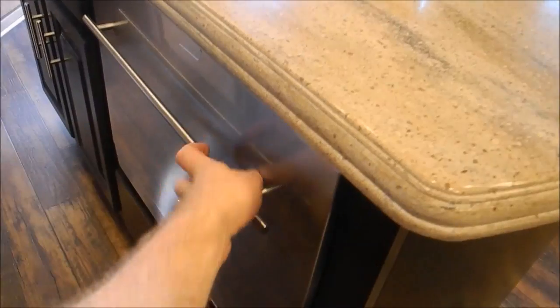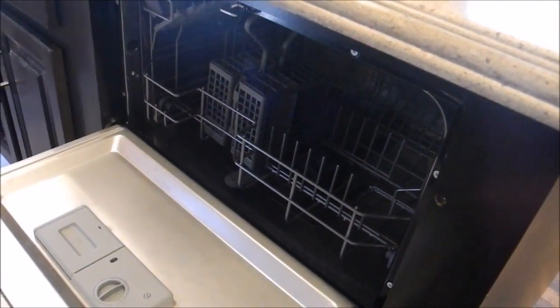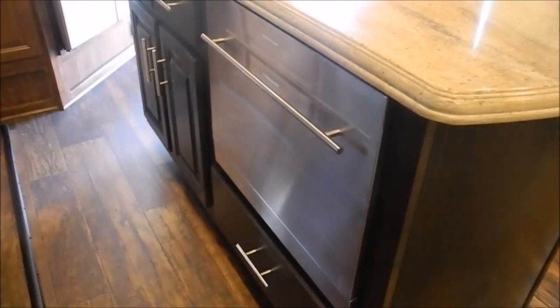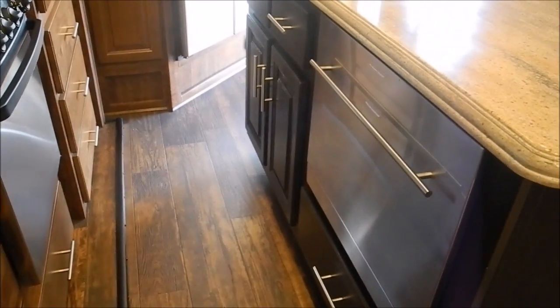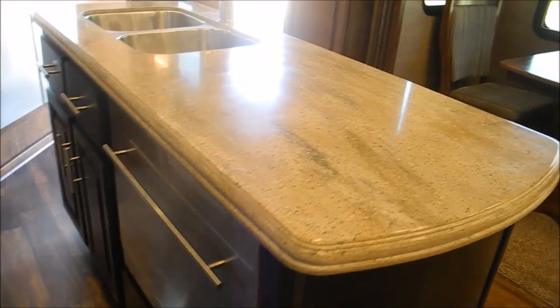You do have a dishwasher — something you almost never see on a fifth wheel, but really awesome, especially if you are at a seasonal site and keep some dishes up there. And then just more big deep drawers. So very, very nice kitchen.